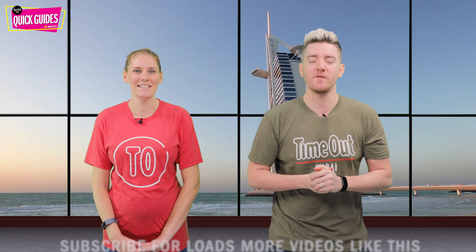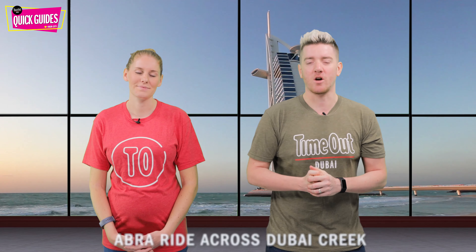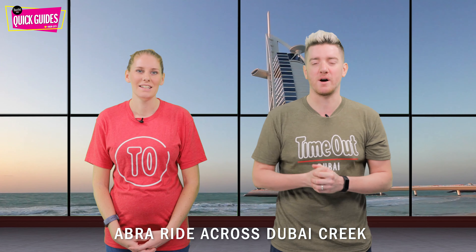Hello and welcome back to Time Out Quick Guides. Today we are going to be taking you through the streets of old Dubai, showing you the places to visit if you want to explore some of Dubai's historic past. But before we get going, don't forget to subscribe to the Time Out GCC YouTube channel — there's a button just down there for loads more videos just like this.